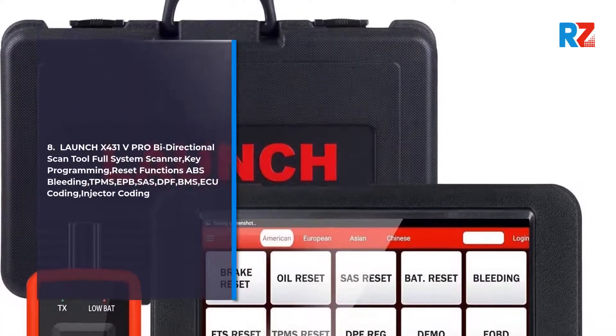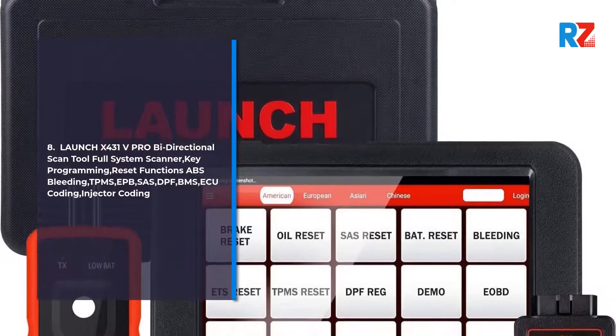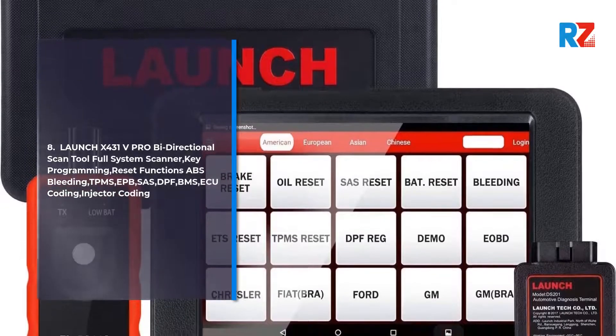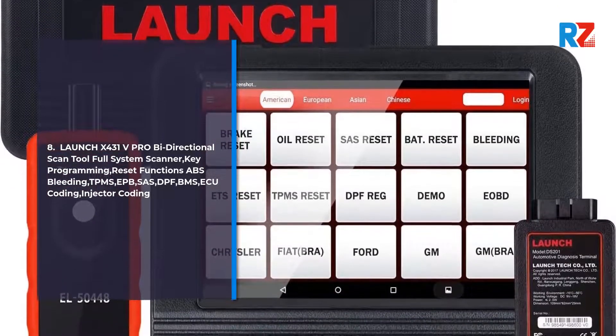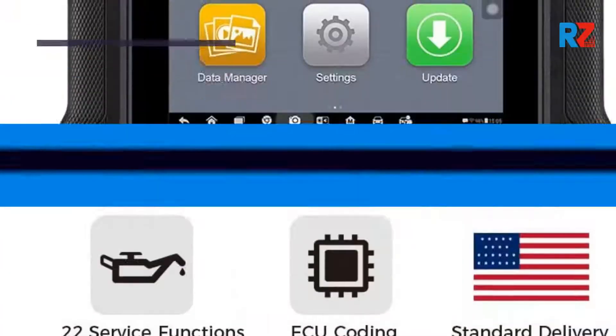8. Launch X431V Pro, Bidirectional Scan Tool, Full System Scanner. Key Programming, Reset Functions: ABS Bleeding, TPMS, EPB, SAS, DPF, BMS, ECU Coding, Injector Coding.